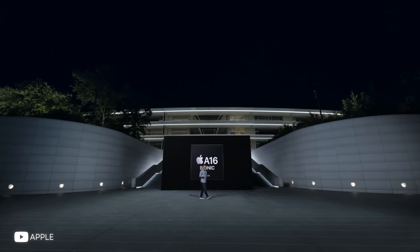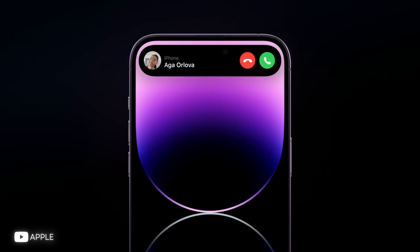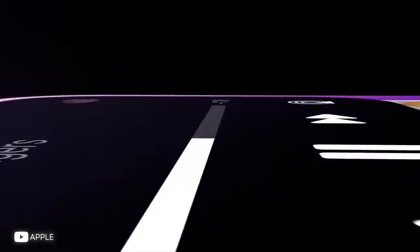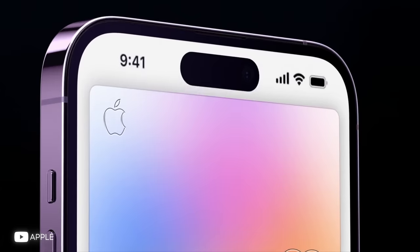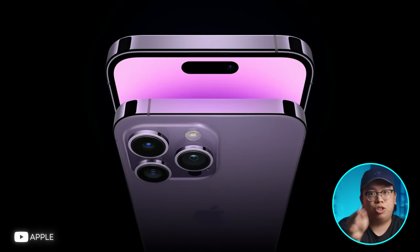Most notably, it'll include the A16 SoC and potentially the 48-megapixel main camera sensor. However, probably the biggest change to the standard 15 and 15 Plus will be the addition of the Dynamic Island. While the usefulness of this feature has been hotly debated since the 14 Pro's launch last year, bringing it to the rest of the lineup makes a lot of sense. It's hardly an essential feature, but it makes the iPhone 15 feel closer to a new iPhone, something that the vanilla 14 struggled to do.